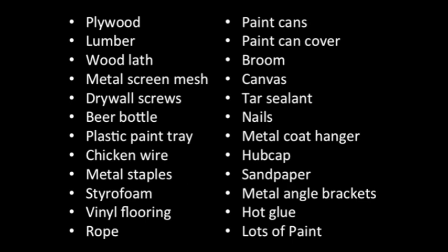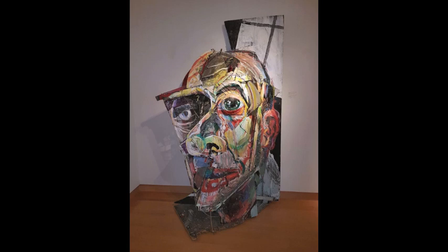So it almost seems comical what's in this sculpture, but that's the magic of Philip Iverson — what he could combine, things that you normally wouldn't give a damn about, make magic in his work. So it contains plywood, lumber, wood, metal mesh, drywall screws, beer bottle, plastic paint tray, chicken wire, metal staples, styrofoam, vinyl flooring, rope, paint cans, paint can cover, broom, canvas, tar sealant, nails, coat hanger, hubcaps, sandpaper, angle brackets, glue and paint! So let's get closer to Face and we'll see where all these materials are — some are pretty obvious, and some will surprise you how hidden they are, but they're there.